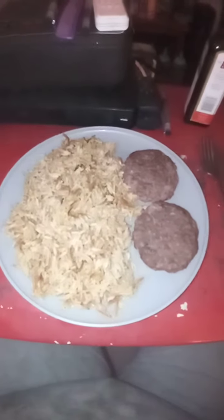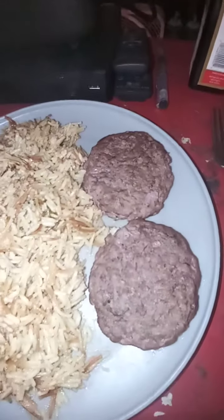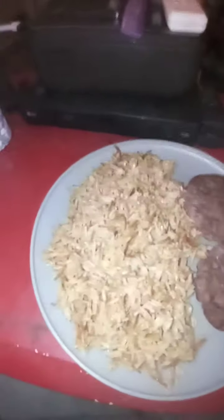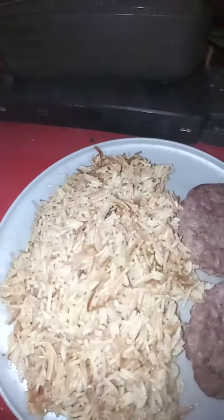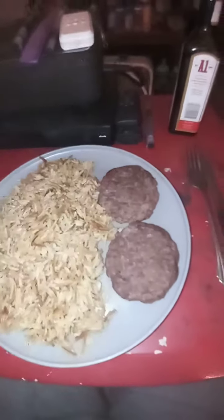Hello everyone, this is Explorer Channel. Tonight's dinner of the day is hamburger patties and Rice-A-Roni chicken flavored — Rice-A-Roni, the San Francisco treat. We are having hamburgers tonight, everyone.